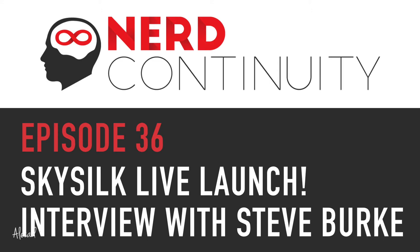Welcome everybody to another episode of The Nerd Continuity, where we talk about design, development, and all the other crazy sort of stuff that we find online. Today we're going to be featuring my interview with Steve from SkySilk. SkySilk.com is an amazing VPS provider that I've been using for the past five months to build my own forum and do a bunch of tutorials related to DevOps. SkySilk is finally stepping out of beta on September 1st, so there's no better time to talk with Steve about all the amazing features that SkySilk has to offer.